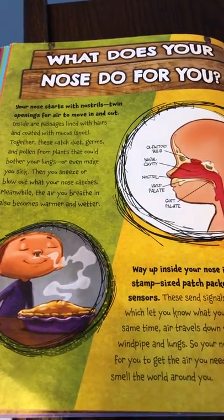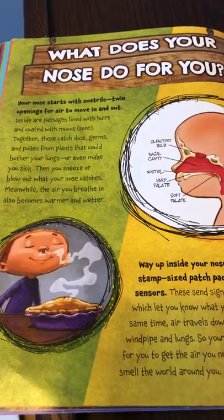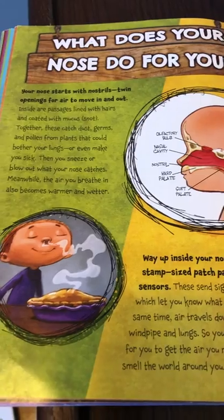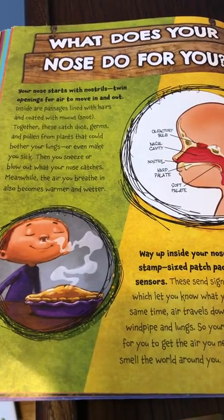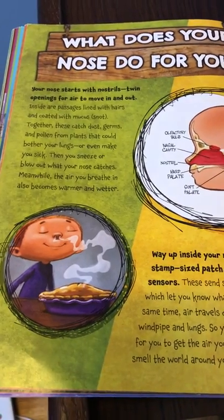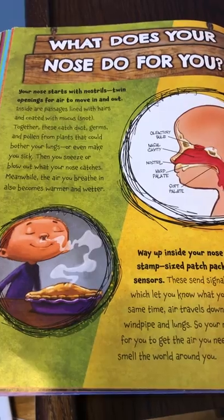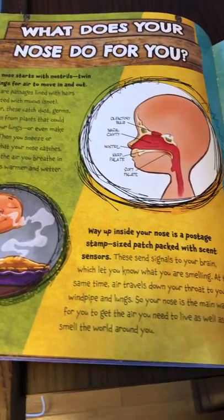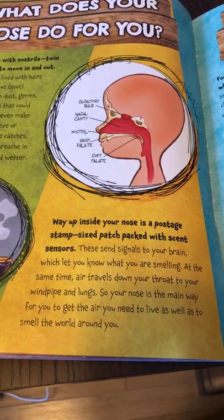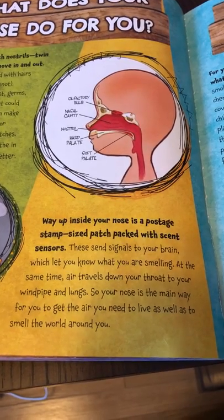Your nose starts with nostrils, twin openings for air to move in and out. Inside, the passages are lined with hairs coated with mucus — snot. Together, these catch dust, germs and pollen from plants that could bother your lungs or even make you sick. Then you sneeze or blow out what your nose catches. Meanwhile, the air you breathe in also becomes warmer and wetter. Way up inside your nose is a postage stamp sized patch packed with scent sensors. These send signals to your brain, which let you know what you are smelling.